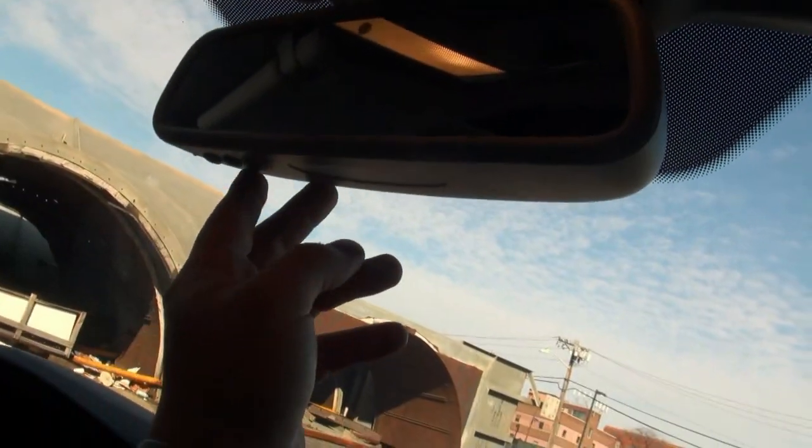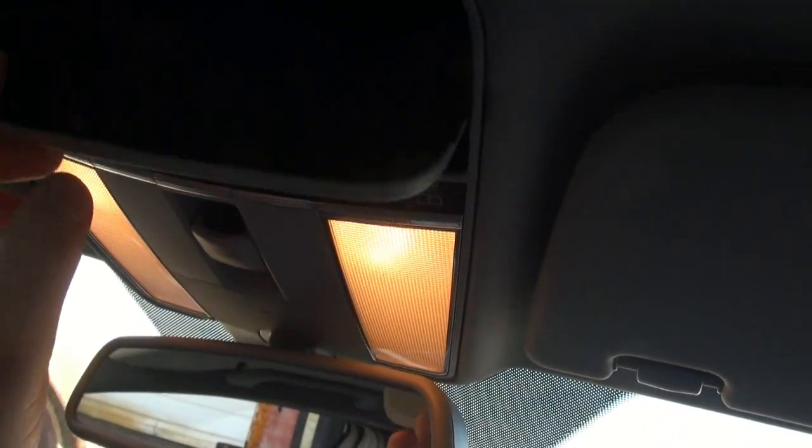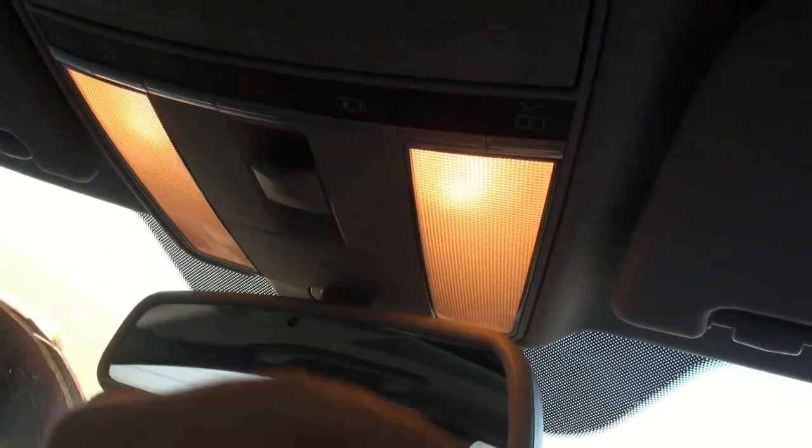It does have the beautiful analog clock. Above, you do have a dimming mirror. You do have the Homelink SOS for Mercedes-Benz, a sunglass holder, and lighting.